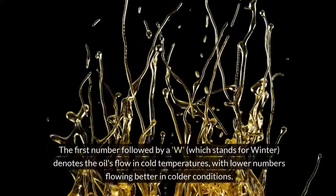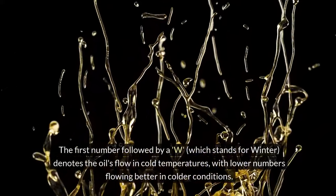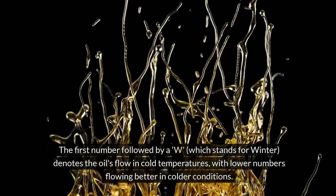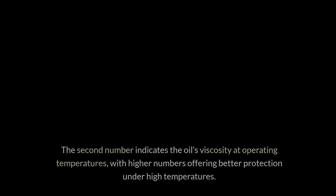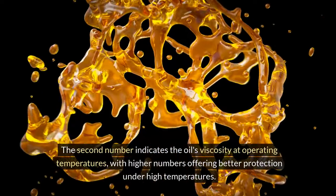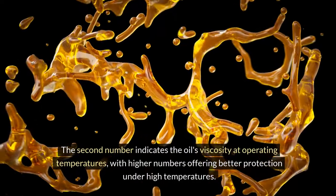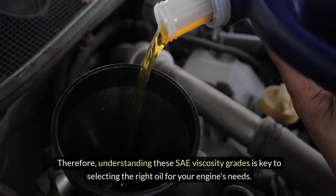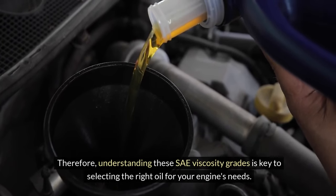The first number followed by W, which stands for winter, denotes the oil's flow in cold temperatures, with lower numbers flowing better in colder conditions. The second number indicates the oil's viscosity at operating temperatures, with higher numbers offering better protection under high temperatures. Therefore, understanding these viscosity grades is key to selecting the right oil for your engine's needs.